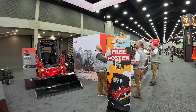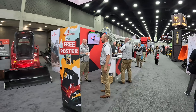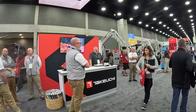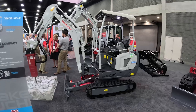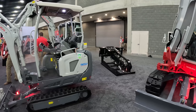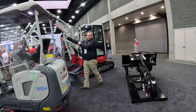The show is actually open right now for about two hours just for dealers, so there aren't as many people around yet. They've got the TB260 here with the bucket, the new E20 — their all-electric mini excavator — more attachments, a trencher, and I think that's the TB335 as well.